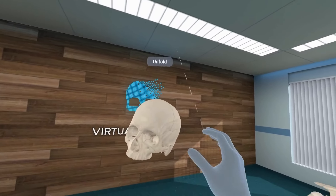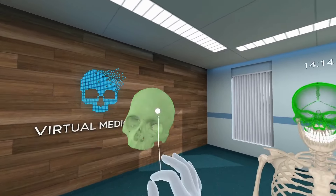Thanks to the hand tracking innovation, there is no need for controllers anymore — you can use your hands to reach any structure you are interested in. Human Anatomy VR provides 14 human body systems with more than 10,000 realistic anatomical structures designed by medical professionals. The many tools and functions available make understanding complex structures easy.